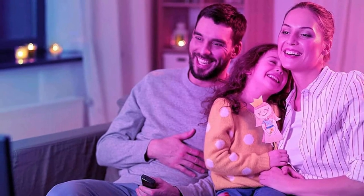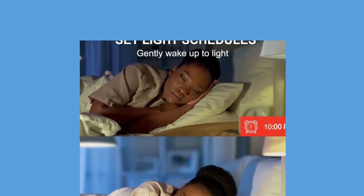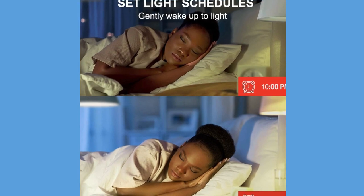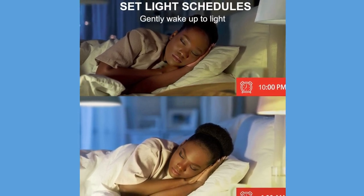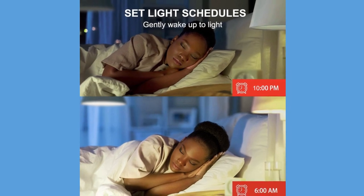Enhance your smart home with remote control capabilities. Set timers and light schedules to make it seem like someone is home, providing an extra layer of security. You can also create a group for all your Alexa light bulbs, allowing seamless group control with Alexa devices or Google Assistant.